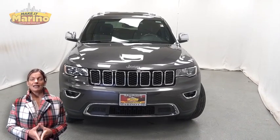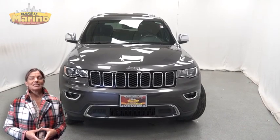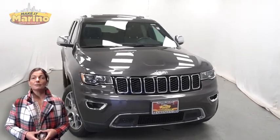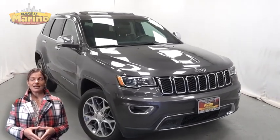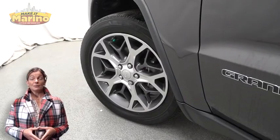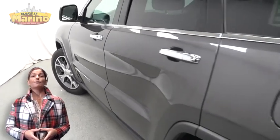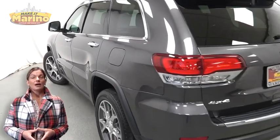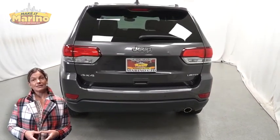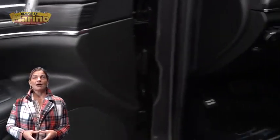Looking for a highly equipped SUV with all the right options and reliability? We'll take a look at this certified pre-owned 2020 Jeep Grand Cherokee Limited in granite crystal metallic, with halogen quad headlamps, premium fog lamps, 20-inch aluminum wheels, power heated mirrors, LED tail lamps, heated and ventilated front seats, heated steering wheel, and 36,000 miles on the odometer.